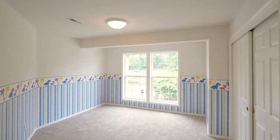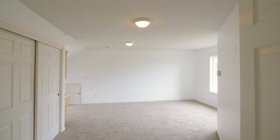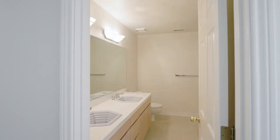Friends and family will love the spacious, light-filled bedrooms in this five-bedroom home. A rare second staircase accesses this upper level as well.